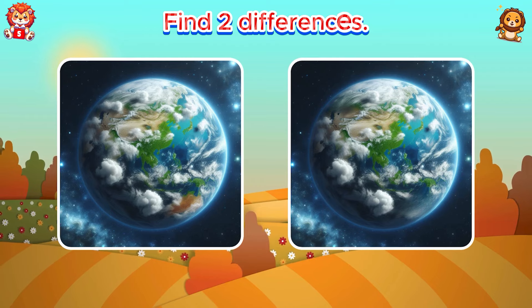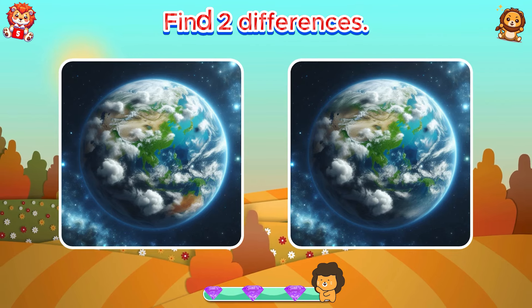Find two differences. The giraffe is missing some dots.